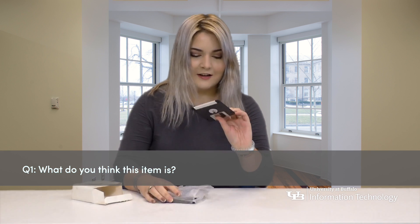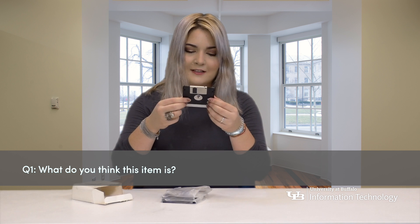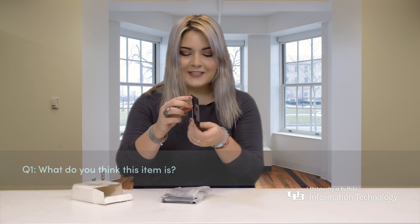What do you think this item is? Is it like something you stick into those big things that go on the bottom of the computer? A floppy disk? It's a floppy disk.